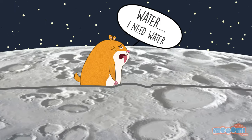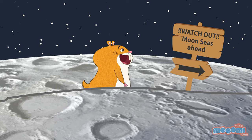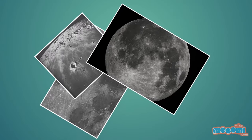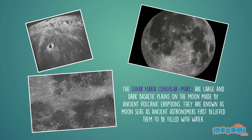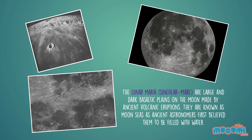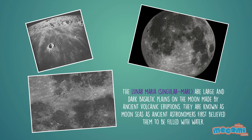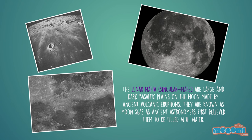Wait, there isn't really water on the moon? But what's with these moon seas? The Lunar Maria, singular mare, are large and dark basaltic plains on the moon, made by ancient volcanic eruptions. They are known as moon seas, as ancient astronomers first believed them to be filled with water.